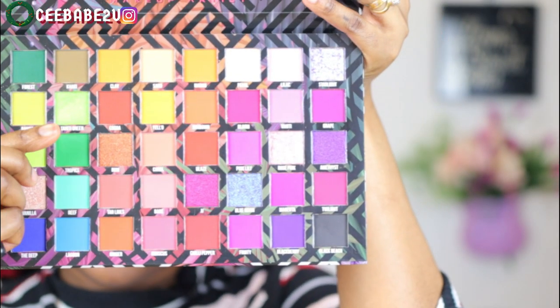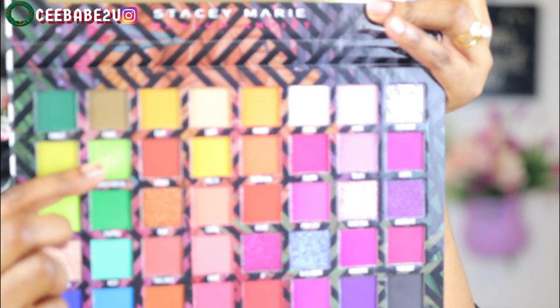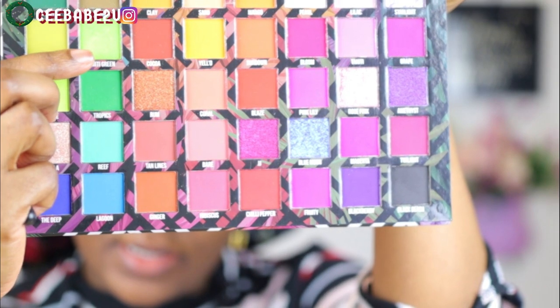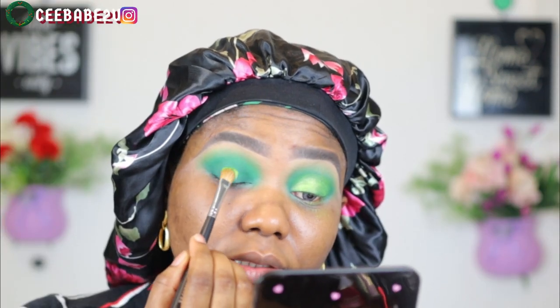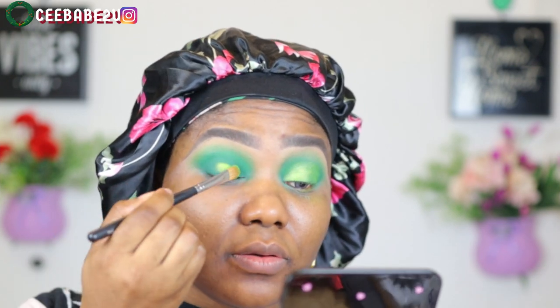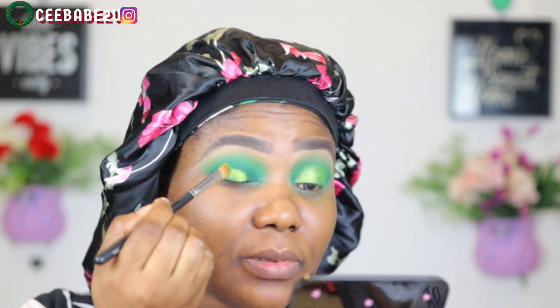Now I'm going to use the Tahiti green shade and put it right on my lid, packing and placing it on top. See how beautiful that shade is — very, very lovely. Then blending it out nicely.